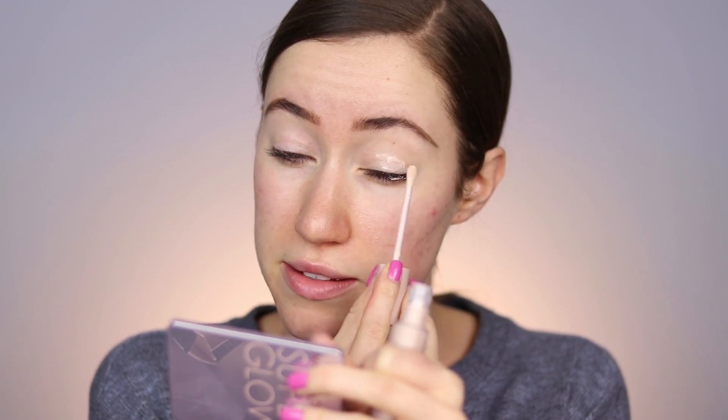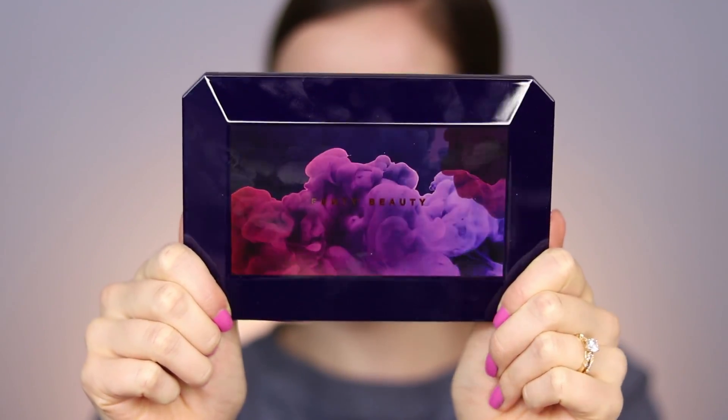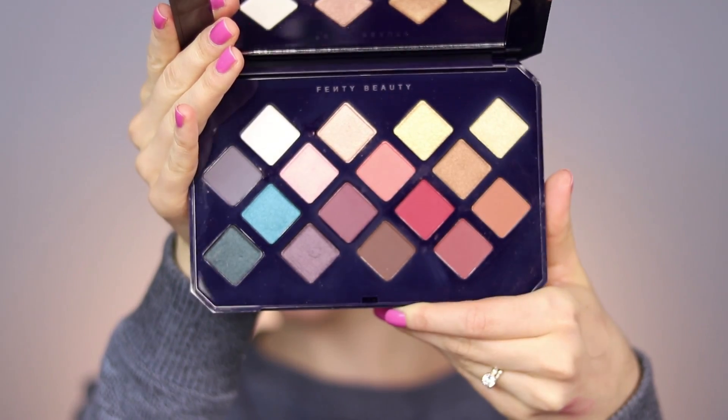I'm just excited to try it finally — it has been a long time coming. While I let that dry a little bit, I'm gonna open the eyeshadow palette, which I'm so excited about. This is the Moroccan Spice Palette. I've opened this and gazed at it so many times but I have yet to put it on my eyes. Look at this packaging — I think that is so stunning. I think Fenty's packaging is incredible. Here's the eyeshadow palette up close — I'm really excited to dip into this.